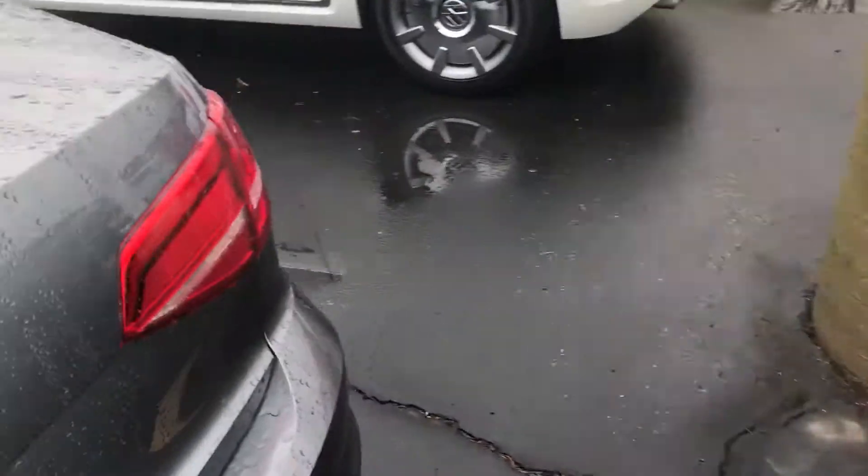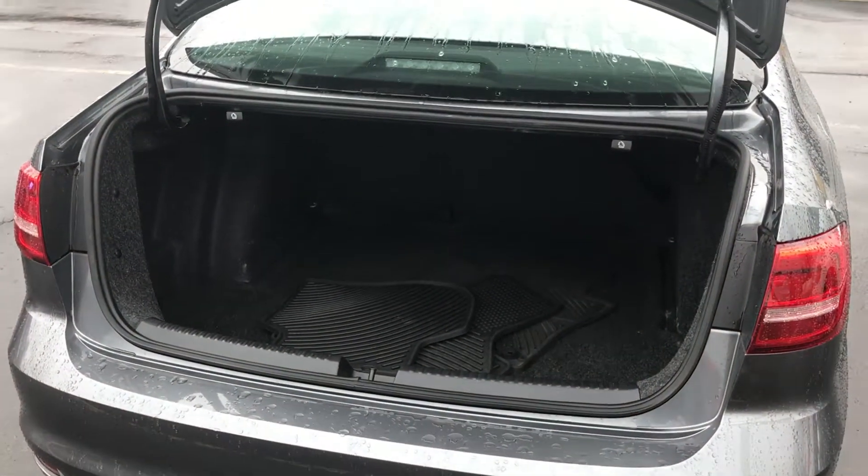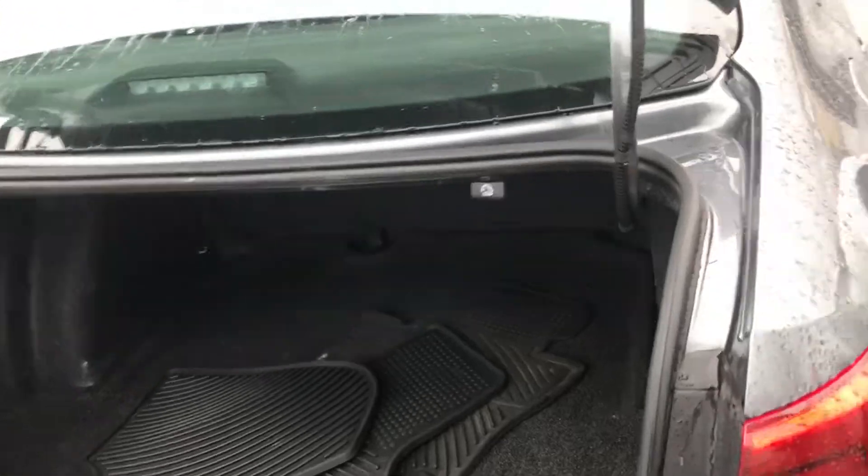Tons of rear seat leg room. This one has a two liter naturally aspirated motor in it, giving 34 miles to the gallon. Best in class trunk room on this one as well.